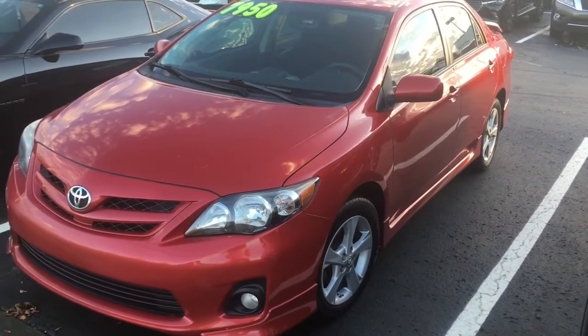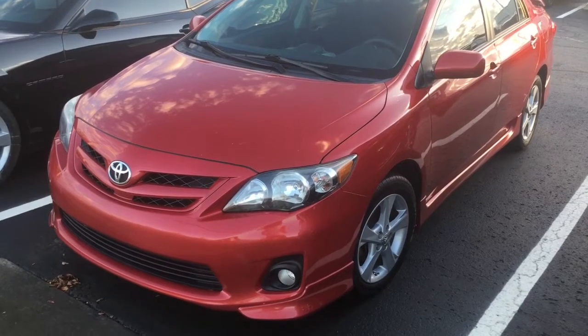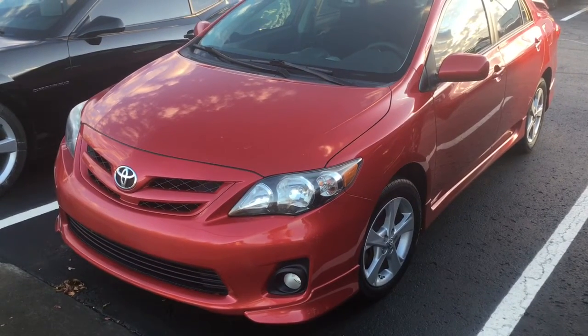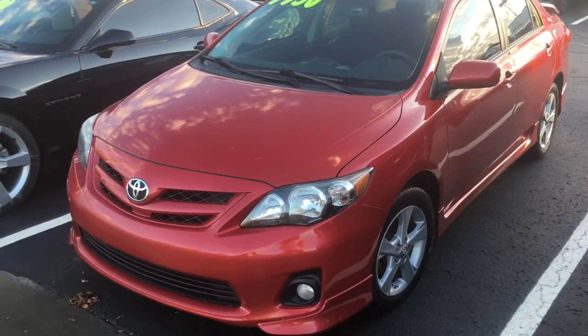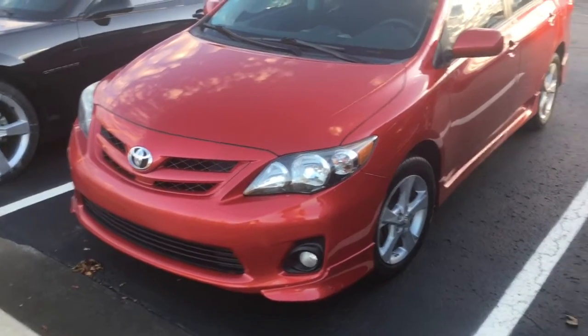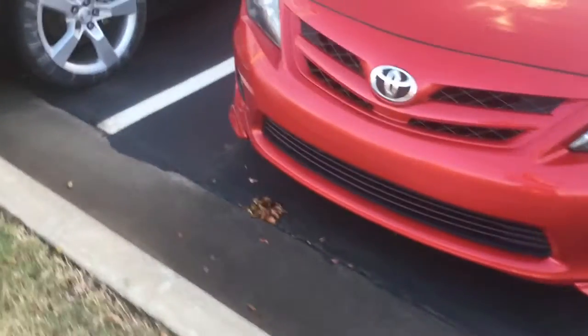Hi, this is Kelly. I'm here with a 2013 Toyota Corolla with 128,000 miles on it. It's a good little high gas mileage car. It's in real nice shape. It's an S model. It's got the alloy wheels. It's got the front fog lights.